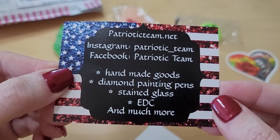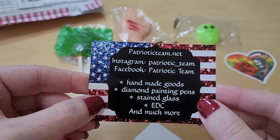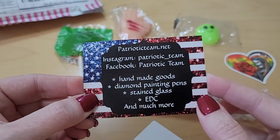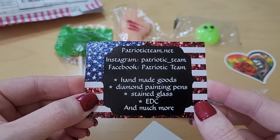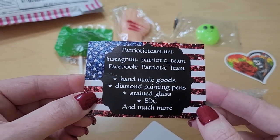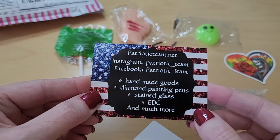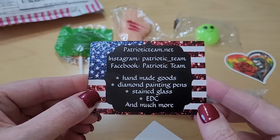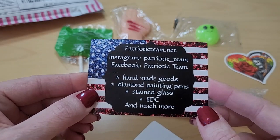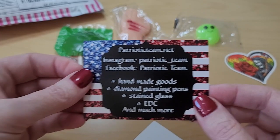It looks like they make more things than just pens. So this is my first pen from Patriotic Teams — I haven't really bought very many pens yet. I've been too busy buying crystals! But yes, I am starting to buy pens, so you'll probably see a couple more unboxings. I keep trying to hold myself back — I'm epically failing at that, as my son would say.